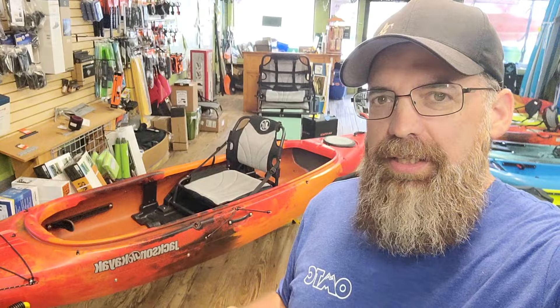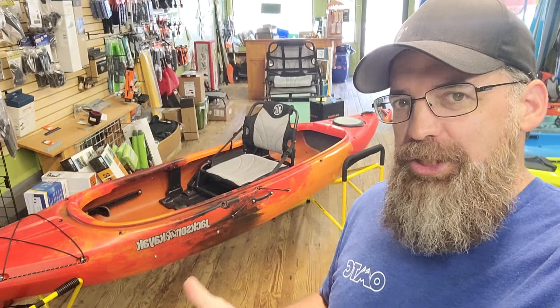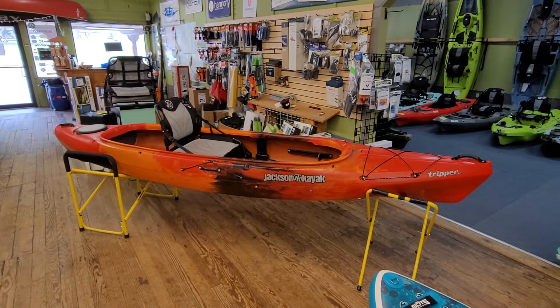Hey, welcome back to the channel. I wanted to do a quick video today. This is my personal favorite river and creek floating kayak. You can see it behind me here — this is the Jackson Kayak Tripper 12. The color you see here is Solar Eclipse, and this is a 2022.